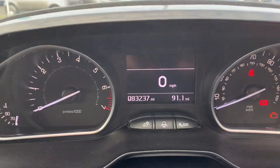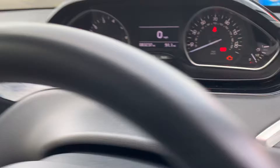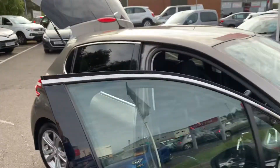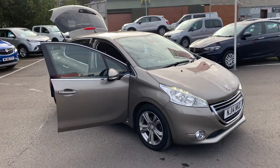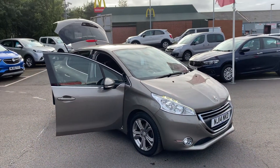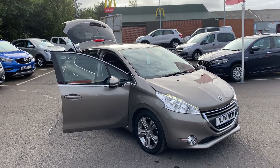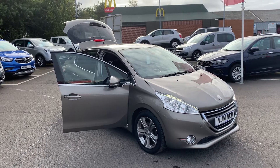This car is in absolutely fantastic condition when you bear in mind it's got 83,000 miles on the clock. Honestly, I can't tell you how good a condition this car actually is — you will have to come down and see it for yourself. If you'd like any more information on this car or any of the other used cars we currently have in stock, please don't hesitate to give us a call on 01670 853000 and one of the team will be happy to help. Thank you.